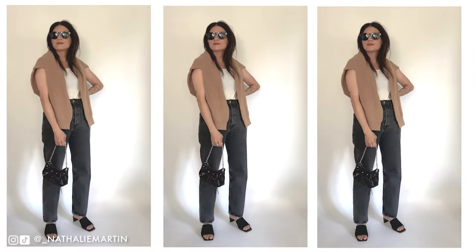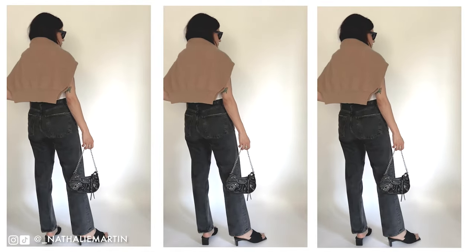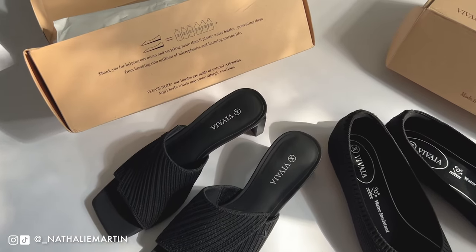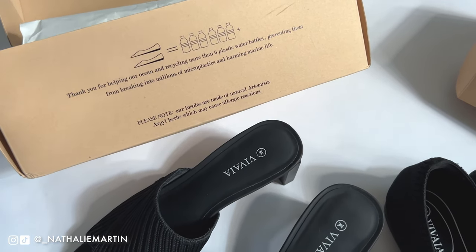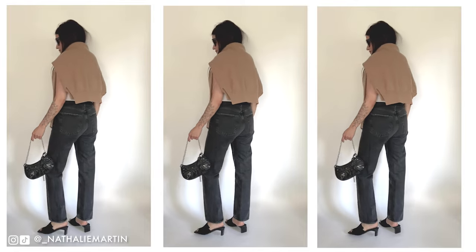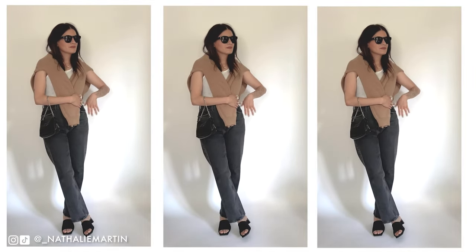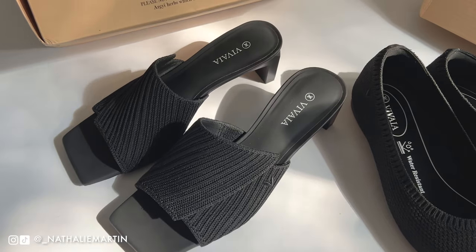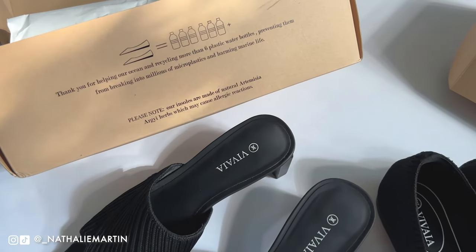Each pair of shoes is the reincarnation of six plastic bottles that come from city waste and the ocean, and their packaging is created using 100% recycled cardboard. By the way, these are machine washable, which I think is incredible because it gives the shoe a longer lifespan. They're also lightweight, flexible, and extremely comfortable.